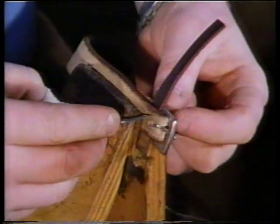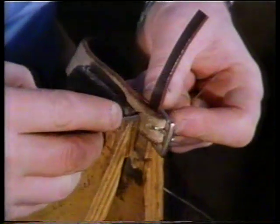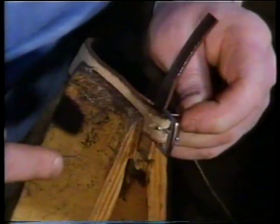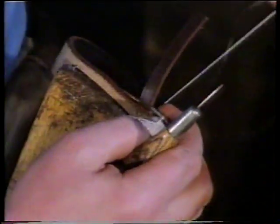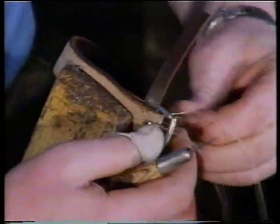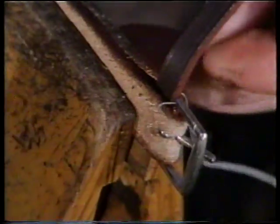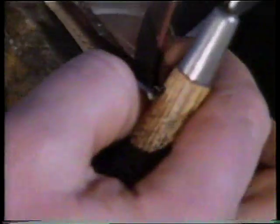The cheek pieces and the noseband are then stitched. At this point it's just single stitching, because there is not any great strain on these particular points. The device used for holding the pieces of leather together while stitching is called a clam. It's basically two pieces of wood sprung and held between the knees. This particular one is about 40 years old and is a very vital piece of equipment in the harness-making craft.